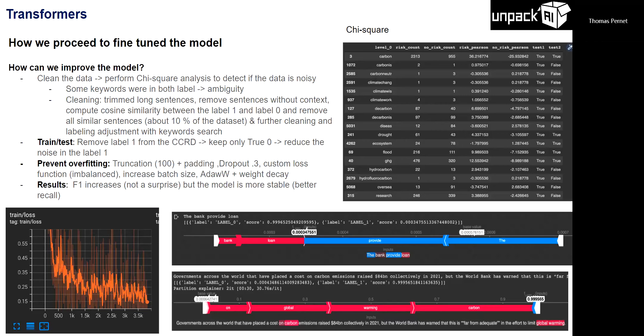We trained a model to prevent overfitting: truncation at 100 tokens for long sentences, padding, 10% dropout via Hugging Face parameterization, a custom loss function because the class distribution was 20% climate risk and 80% non-climate risk. We increased batch size to 24 with Adam weight decay. This improved our F1 and made the model much more stable on the 10K reports.